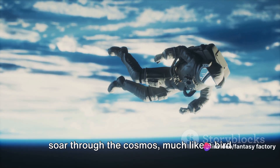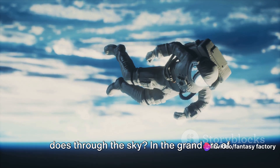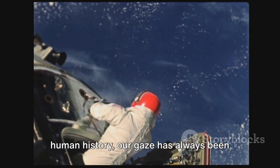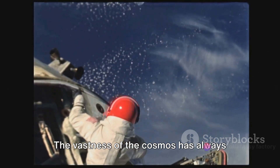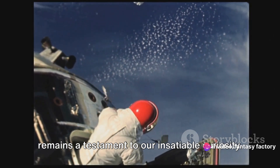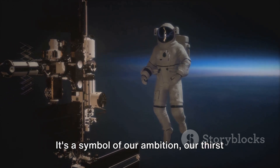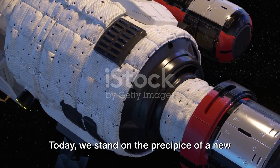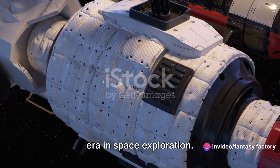Ever pondered what it would be like to soar through the cosmos, much like a bird does through the sky? In the grand arc of human history, our gaze has always been drawn upwards to the stars. The vastness of the cosmos has always intrigued us, and space exploration remains a testament to our insatiable curiosity. It's a symbol of our ambition, our thirst for knowledge, and our determination to break boundaries. Today, we stand on the precipice of a new era in space exploration.